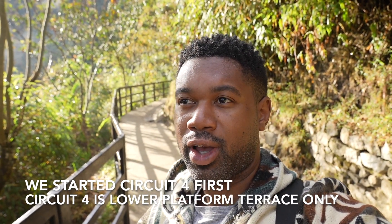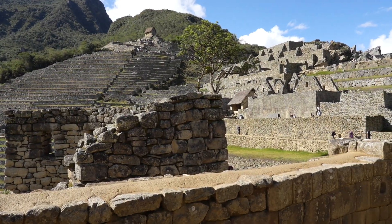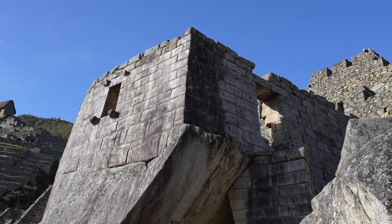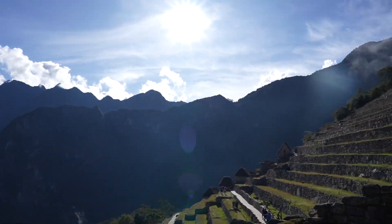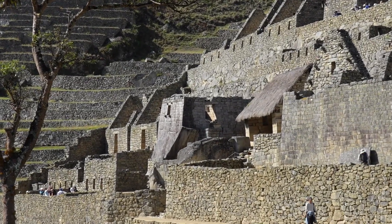I'm so excited to share this with you guys. You should definitely buy Circuit 2 in order to get access to the upper terraces and get the classic photo. If you do Circuit 4, make sure you combine it with Machu Picchu Mountain so you can get that classic photo everyone wants. Machu Picchu is stunning — they even had an astronomical center where they could calculate the seasons. There was a building with three windows where the sun would shine through a particular window to determine whether it was the winter, spring, or summer solstice.